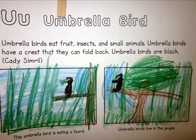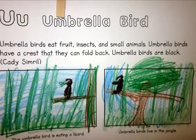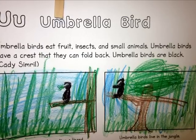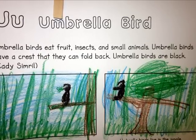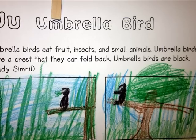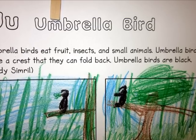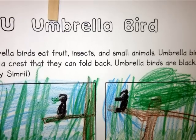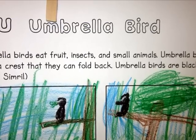Umbrella birds eat fruit, insects, and small animals. Umbrella birds have a crest that they can fold back. Umbrella birds are black. This umbrella bird is eating a lizard. Umbrella birds live in the jungle.